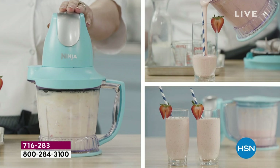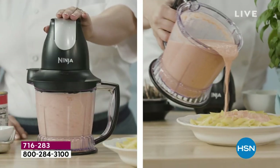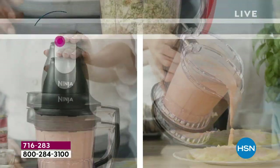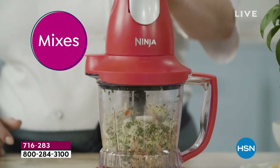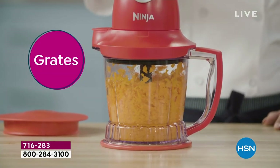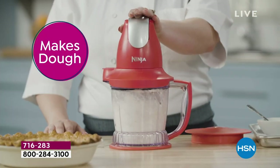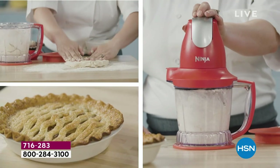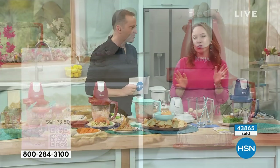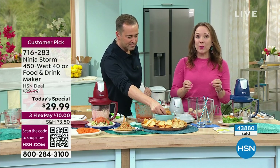Of course, you can blend your smoothies and margaritas, but you can also chop your carrots, chop your onions, make your cauliflower rice. You can even grind your own meat to make your own special burgers. It does come with 100 recipes in the book — so many recipes I just go back and forth to my favorites. It's going to inspire you to cook more with fresh ingredients and do things from scratch, especially when you can do it so easily.